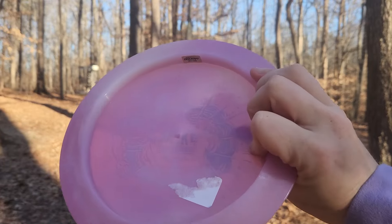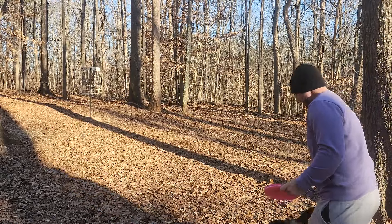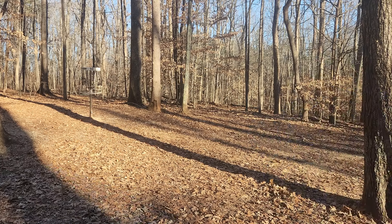Check this disc out — was in the sun for only just a few seconds and now we're already pinkish purple. I think that's some really fun technology that I would like to continue to see Discraft use because the UV technology color changing is absolute fire.